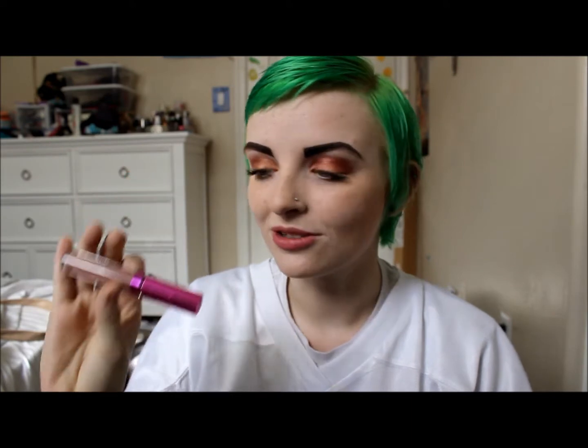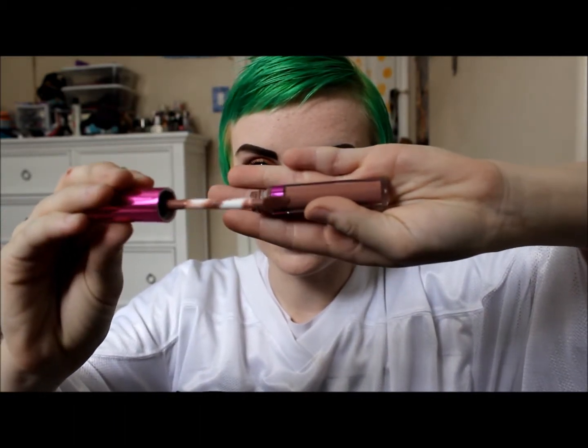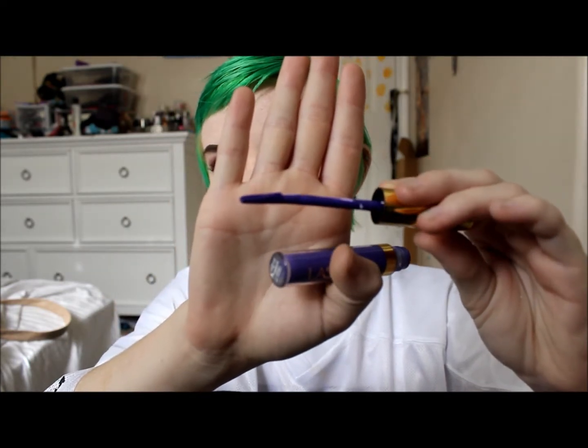My next favorites are the LA Splash Cosmetics Liquid to Matte Lipsticks. I've already talked about Ghoulish, which is an awesome Lime Crime Cashmere dupe — it looks exactly the same, so why would anyone spend money at Lime Crime? I've been wearing this so much lately because I haven't really been wearing makeup since I have two jobs and there's no reason to put on a ton of makeup just to work 16 to 18 hours. The one called Phantom has a huge slanted brush, which makes it really hard to get a precise line when doing my lips.